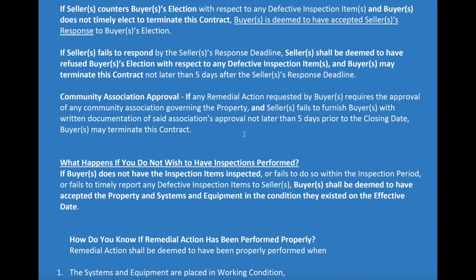Sometimes there's community association approval involved. If it's a condominium, townhome, or something that requires approval of the association to correct an item or make changes, and the seller is unable to get that association approval, you have five days. If they're not able to do it five days prior to the closing date, you can terminate the contract as well.